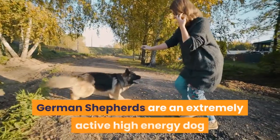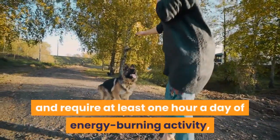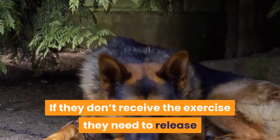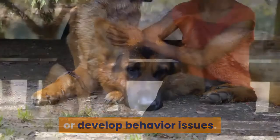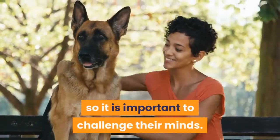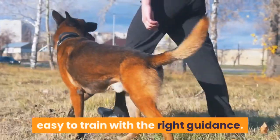German Shepherds are an extremely active, high-energy dog and require at least one hour a day of energy-burning activity, but more is preferred. If they don't receive the exercise they need to release their pent-up energy, they can become quite destructive or develop behavior issues. The German Shepherd is also very intelligent, so it is important to challenge their minds. They learn new skills quickly, making them easy to train with the right guidance.